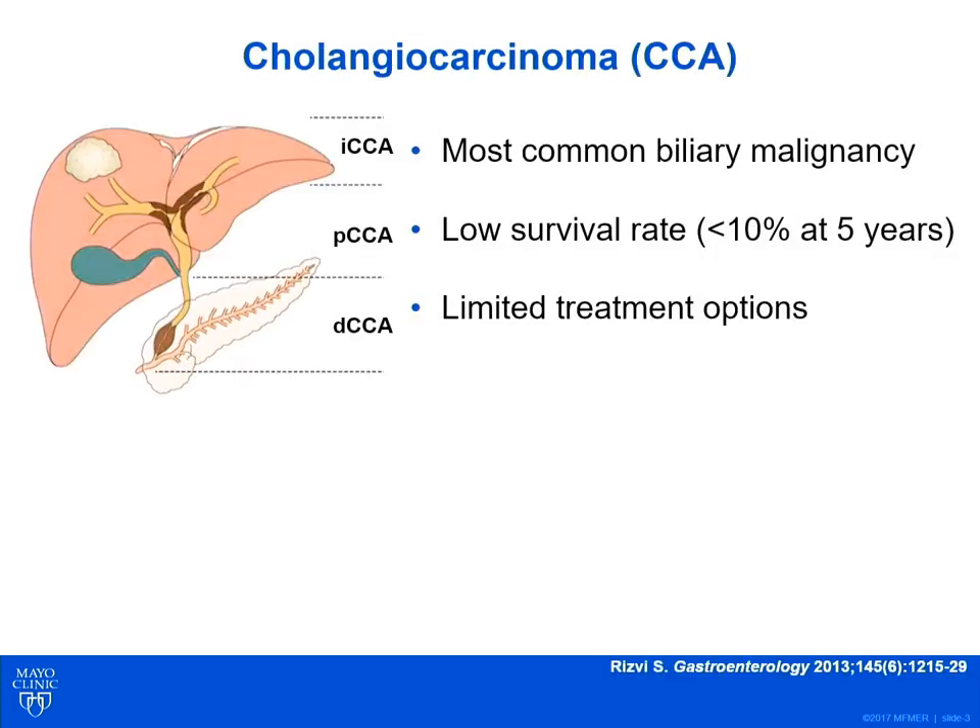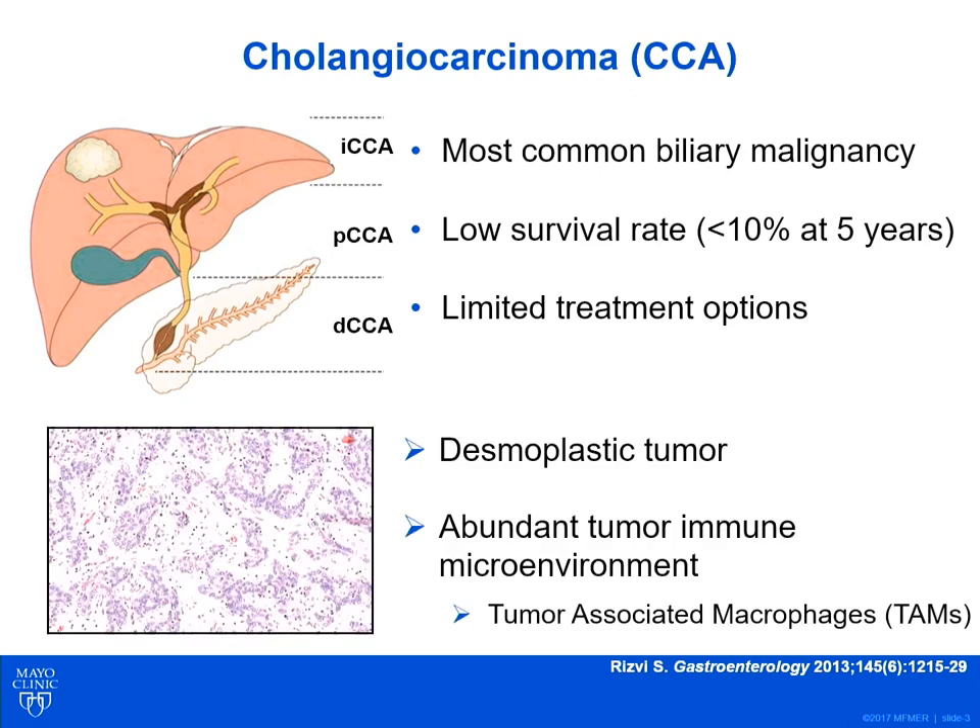As you all know, cholangiocarcinoma, or CCA, is the most common biliary malignancy with a low survival rate and limited treatment options, and as we've heard in prior talks today, the need for development of effective medical therapies is a critical need. CCA is a very desmoplastic tumor. It has an abundant tumor immune microenvironment, and this tumor immune microenvironment — you can see this on the photomicrograph to your left — has an abundance of tumor-associated macrophages, or TAMs.